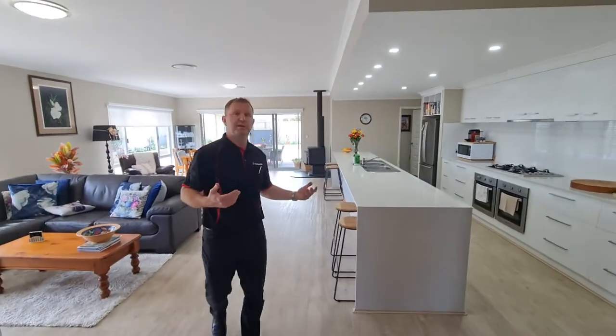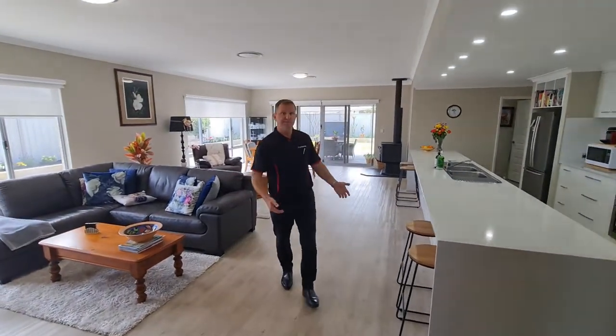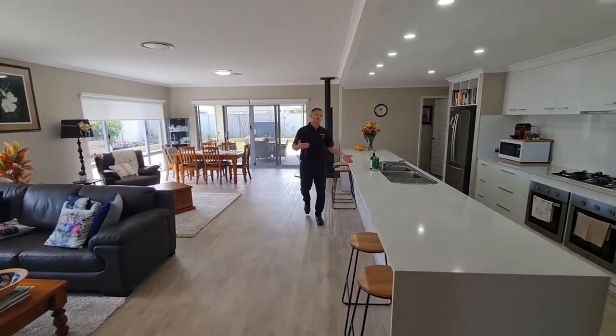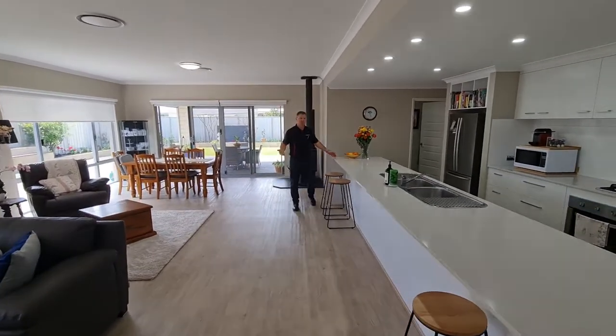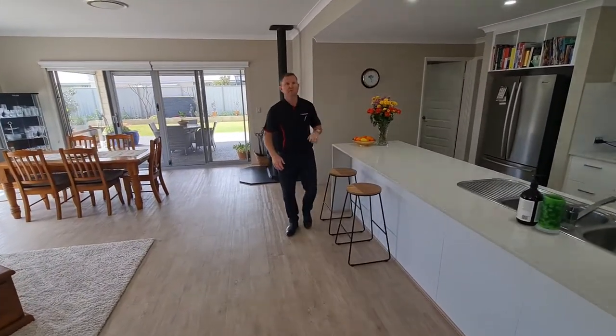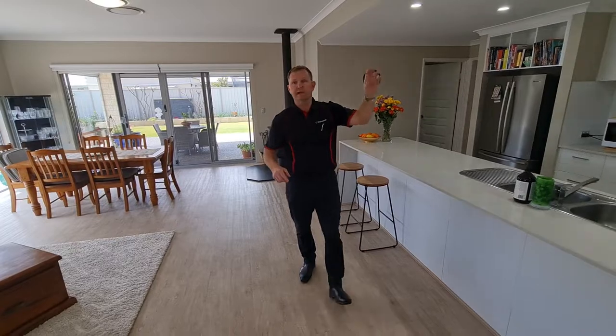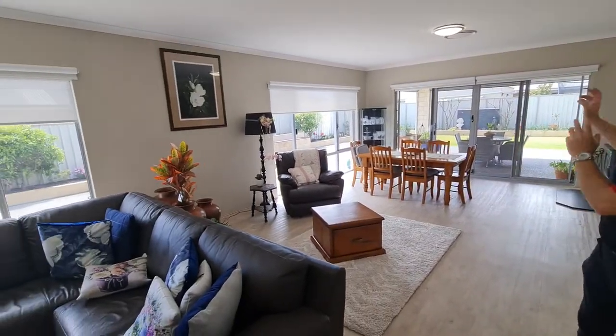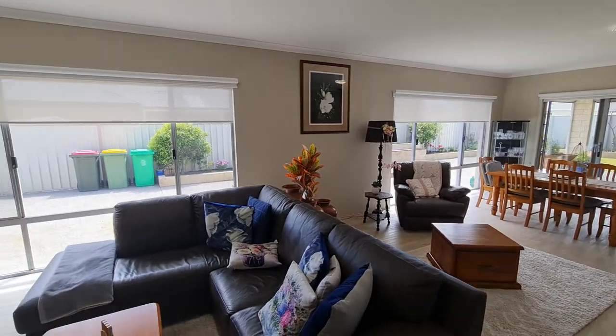As you come into this beautiful open space kitchen — very large bench. If you follow the video, this bench stretches near on six meters, one of the biggest benches with stone tops I've come across. All LED lighting throughout. You've got dining, kitchen, and family room all in one.